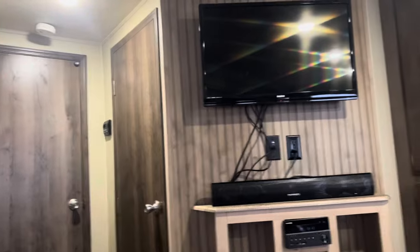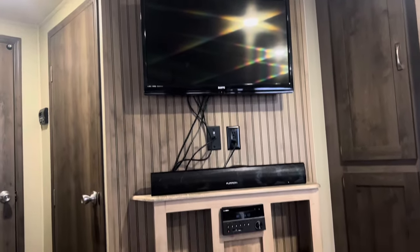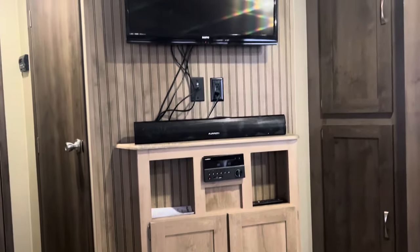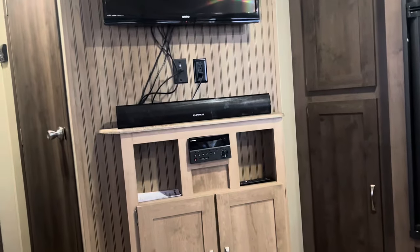Moving on to the living room. It comes factory with a 32-inch TV, a soundbar, and a little stereo. You've also got outside speakers connected to that stereo.